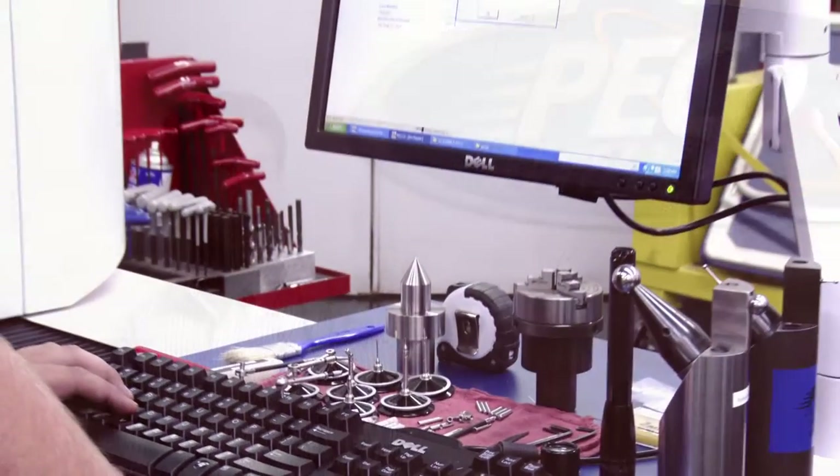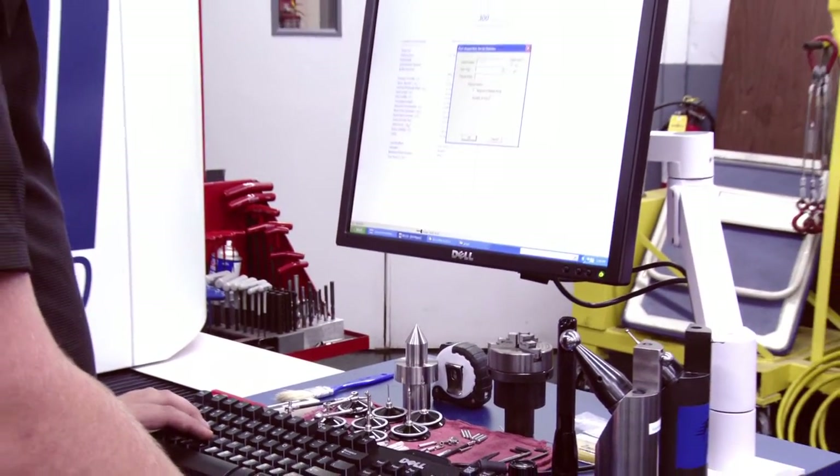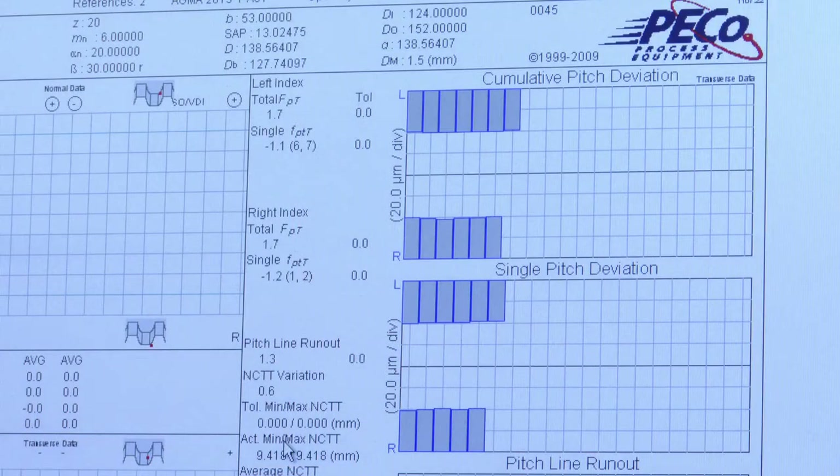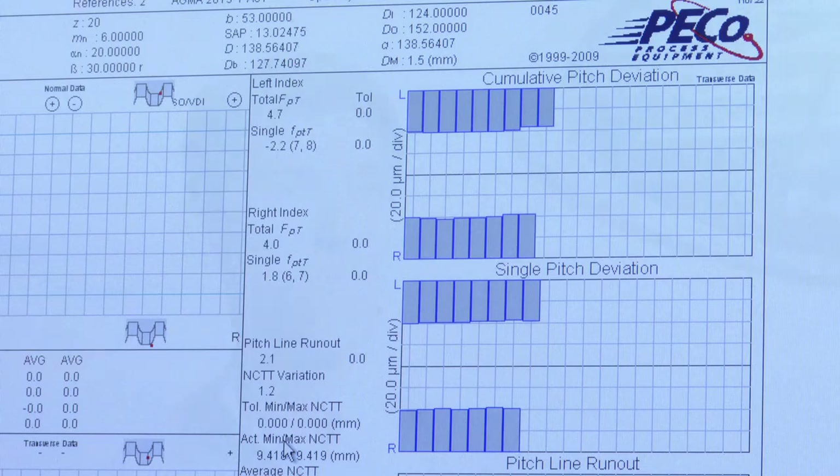With those two pieces, we developed the ND300. It uses a volumetrically mapped work environment that allows for accurate inspections and an easy-to-use interface for a novice to come up to the machine and begin checking gears almost immediately with very little training.